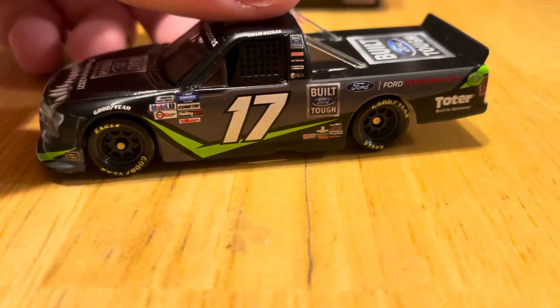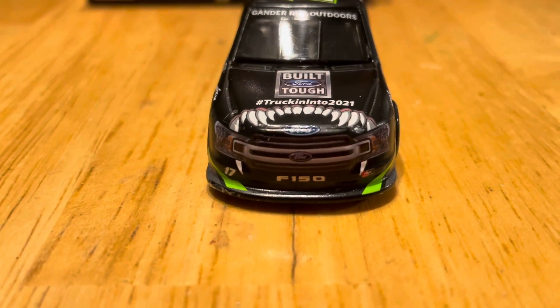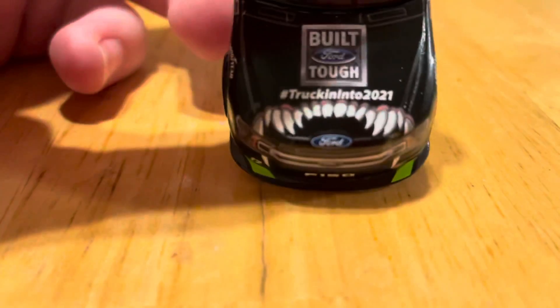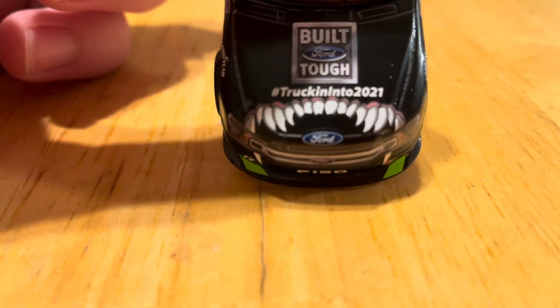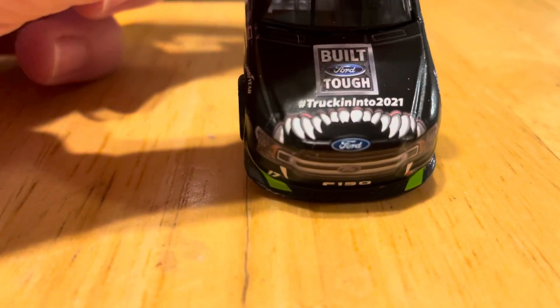Getting around to the front of the diecast, we've got the Ford F-150 grille, the number 17 right here. Then on the hood you can see Ford Built Tough and then hashtag Trucking Into 2021. We also have these teeth — I'm not really sure what the point of those teeth are, they look cool and that's all I care about.